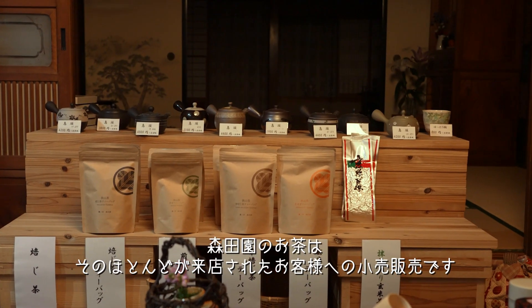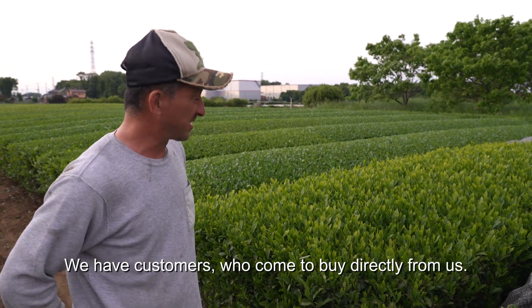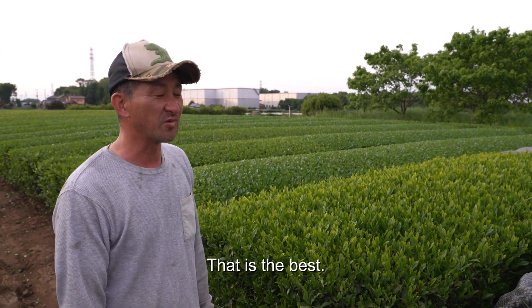Most of Morita-yan's tea is sold retail to the customers who visit their shop. There are people who come to buy it directly — it's the best place to buy it.